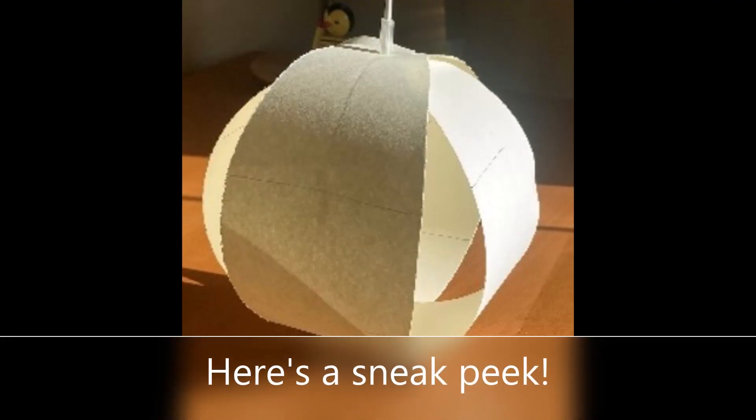Here's a sneak peek at a finished globe. It has four peels like the ones on the last slide.